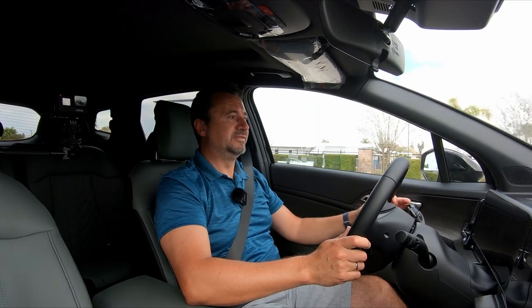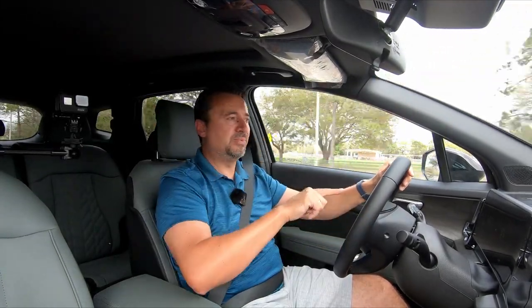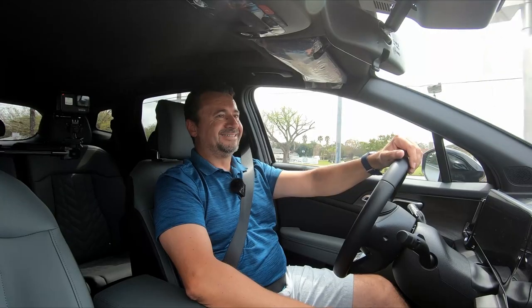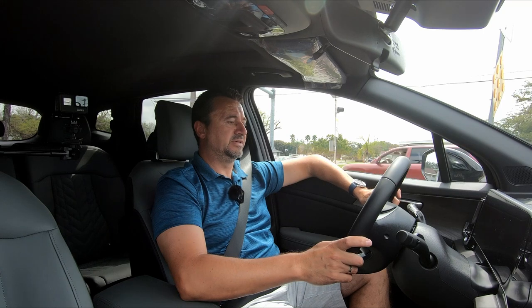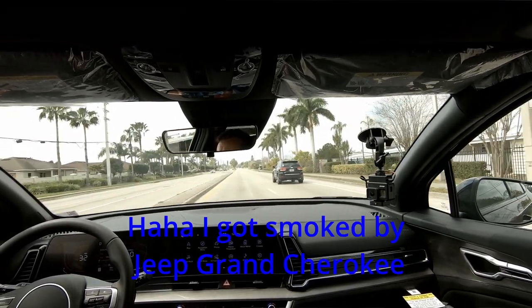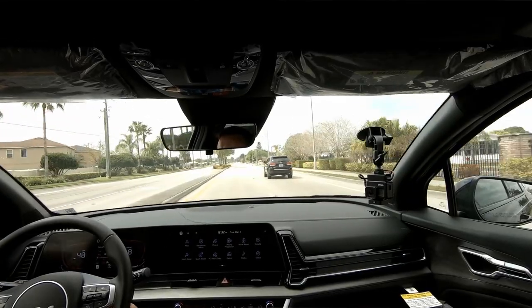In this day and age where people get distracted, lane centering is very helpful. One potential annoyance is on highway exit ramps where you may not want to be centered in the lane. Testing acceleration from a stop in Sport mode — it's not the fastest thing out there, but it's substantial enough for merging in traffic and gets the job done. I'm really curious how the hybrid and plug-in hybrid will perform.